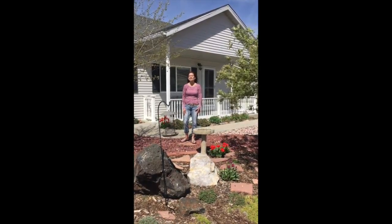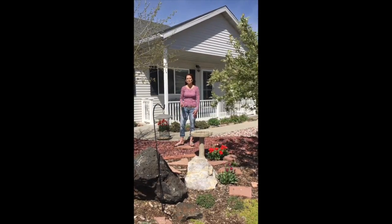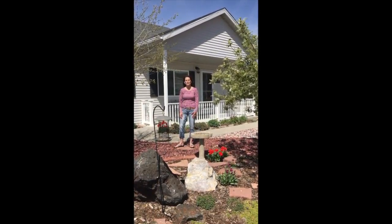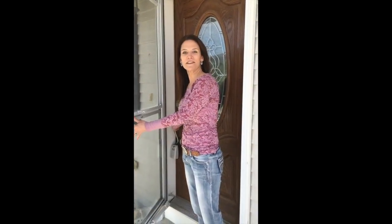I can't wait to show you this three-bedroom, two-bath, oversized garage. If you have been looking for one-level living, you have found it. Come on in this wonderful home.